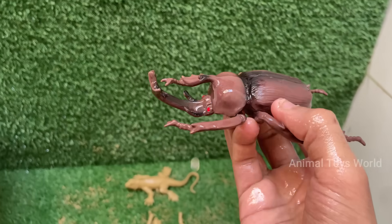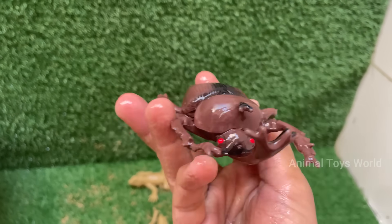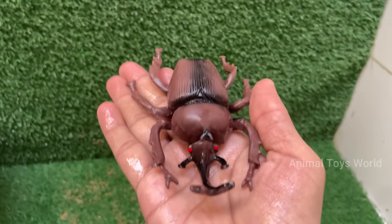Male rhino beetles have large, horn-like structures on their heads, resembling a rhinoceros. These are used for fighting other males, not defense from predators.